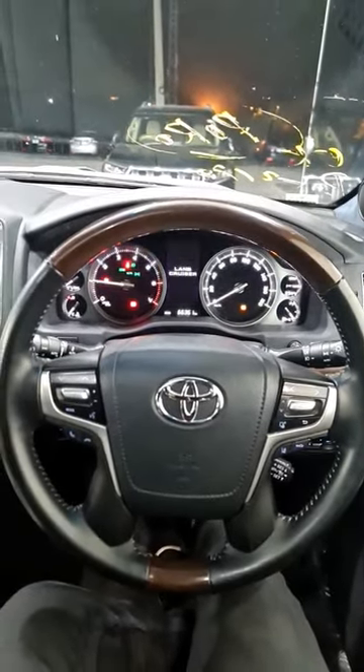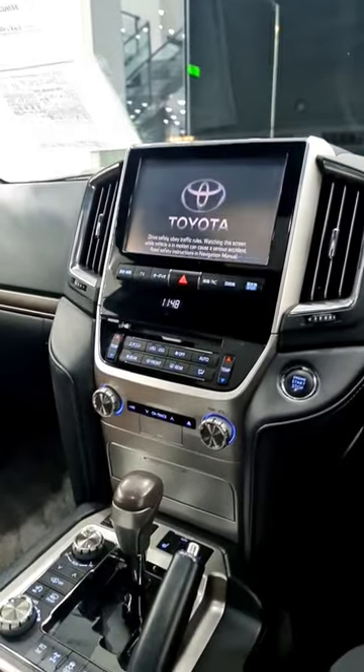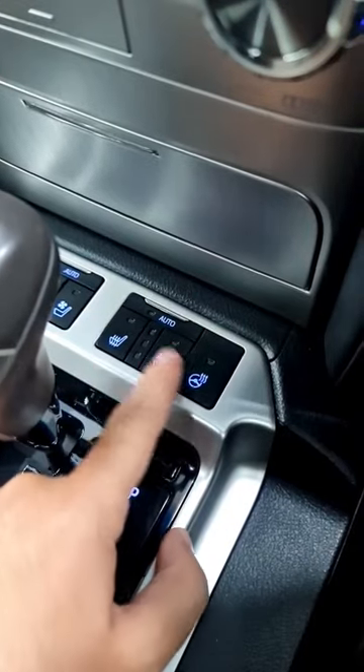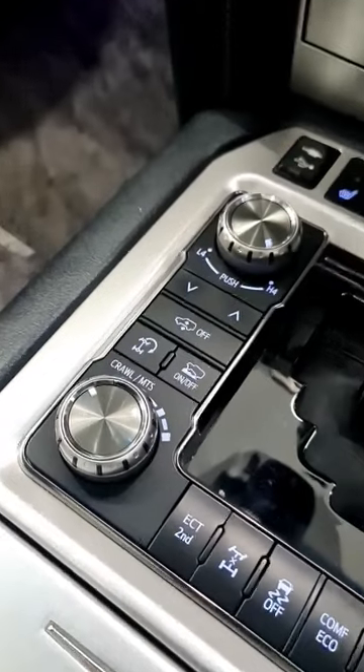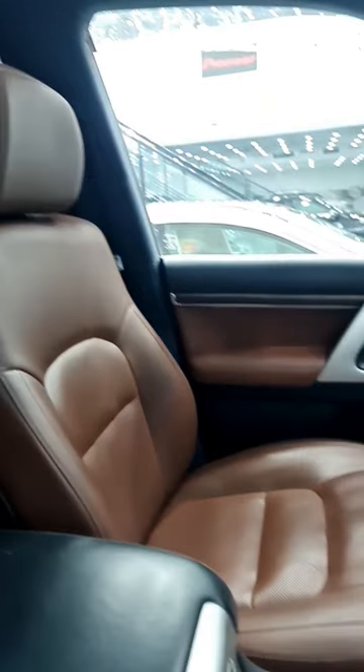There is a 4.6 litre petrol engine in this car. It has many features such as heated and ventilated front seats. Air suspension has also been fitted. The interior has a black roof panel.